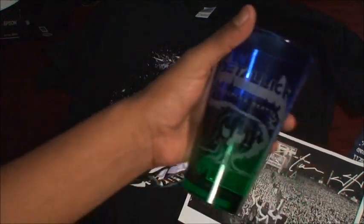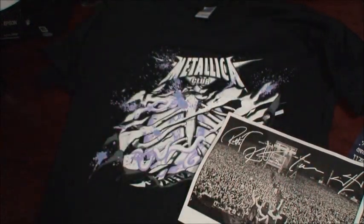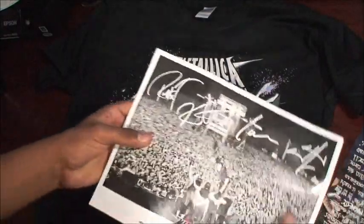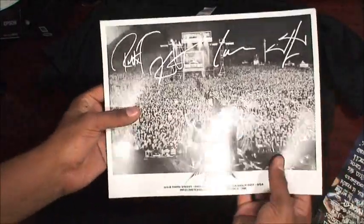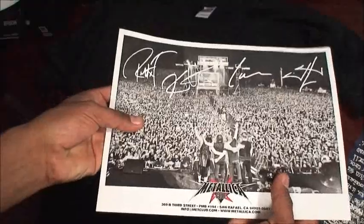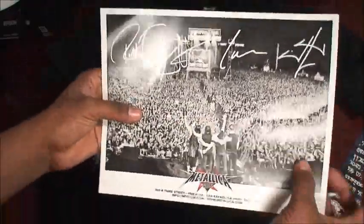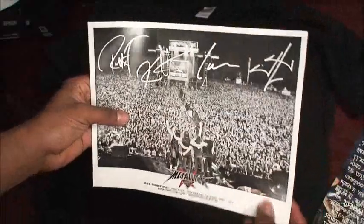Like this glass that I just showed the other day — you can only get those if you're a Met Club member. It's kind of worth it. You also get an autographed printed picture from the band. I think this picture was taken in Quebec.